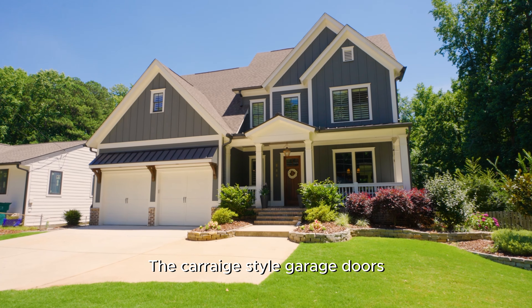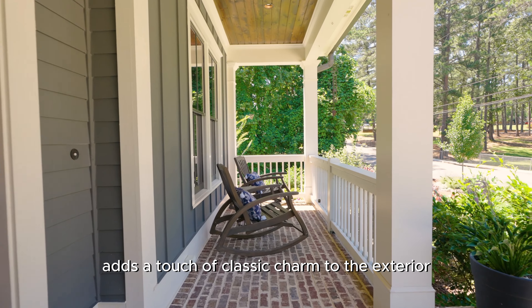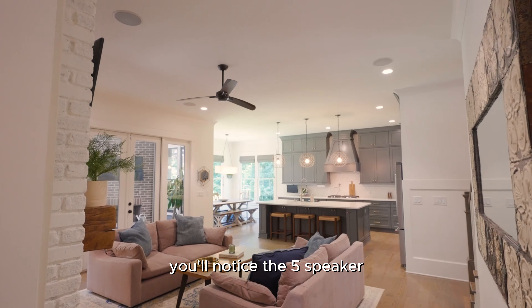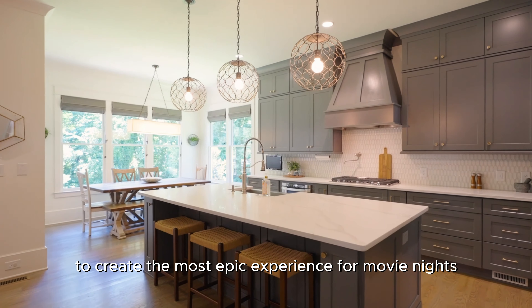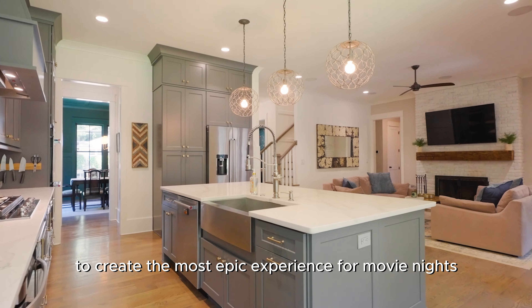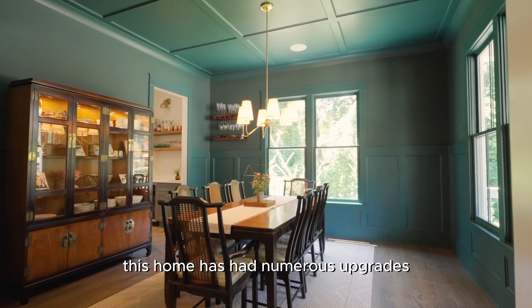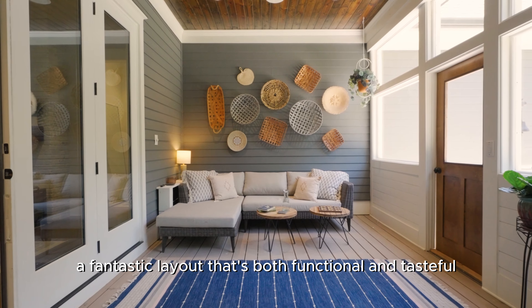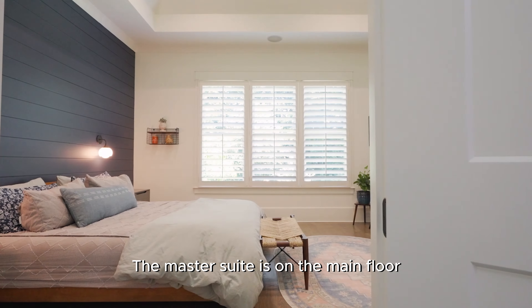The carriage-style garage doors add a touch of classic charm to the exterior. And once you step into the living room, you'll notice the five-speaker surround sound system to create the most epic experience for movie nights.